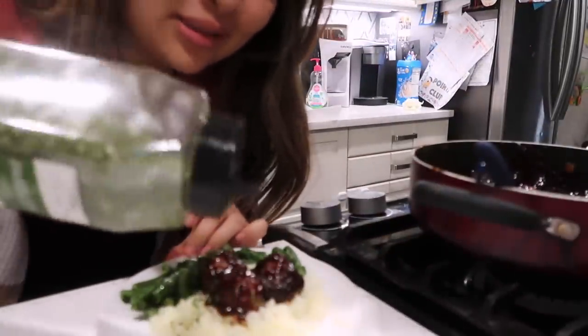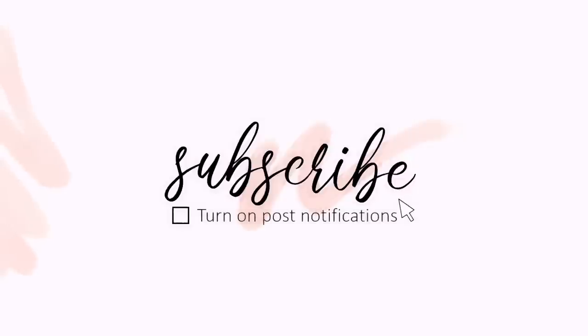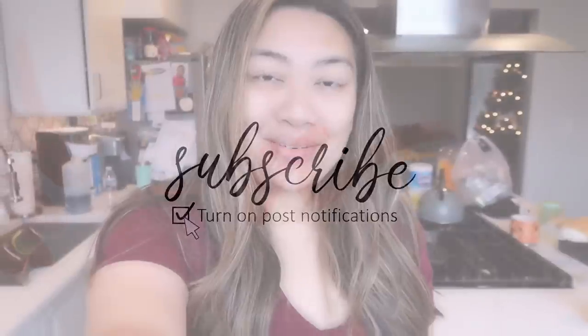Good morning guys, welcome back to my channel! This morning, if you're new, welcome — my name is Kim. If you're not, welcome back. Today's video is going to be another 'what I eat in a day' with my keto-friendly and low-carb meals, so we're gonna jump right into it. It is currently 10 o'clock and I just made coffee.